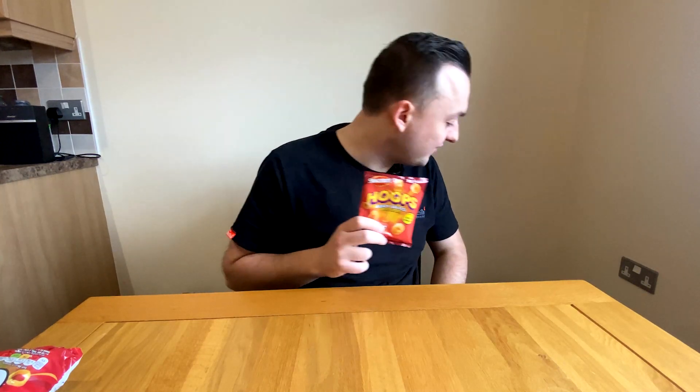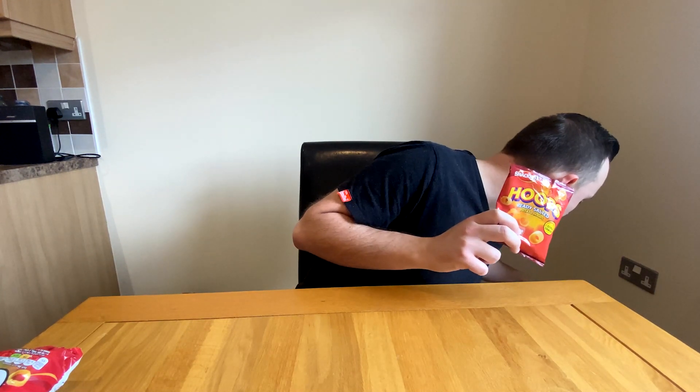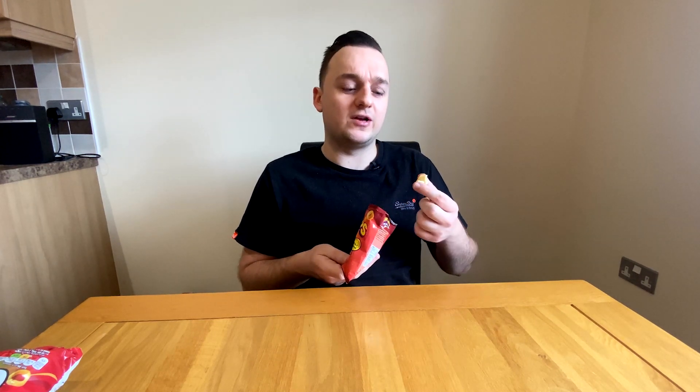That was an easy swap. I've got lots more swaps I want to do, so comment your suggestions. Next video: do you want to see Red Bull versus Red Thunder — the Aldi equivalent — or Jaffa Cakes versus the cheaper Aldi version? Let me know in the comments and I'll see you in the next video. Ciao!